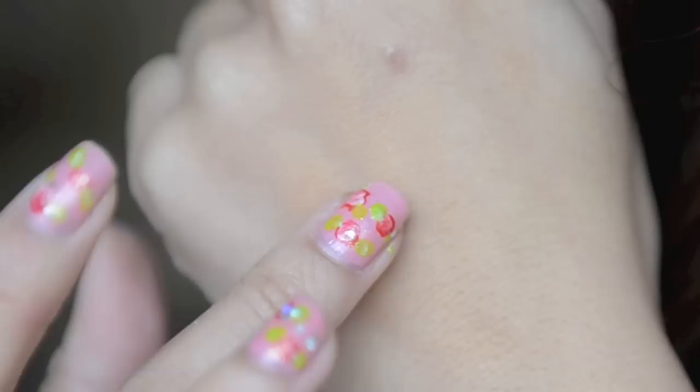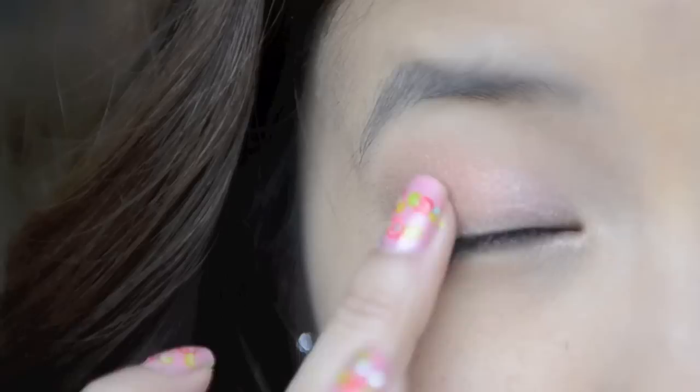Take a brown eyeshadow. I'm going to rub it on the back of my hand since we don't want to use too much. And very carefully, just apply this on the outer corners of your eyes to give it some depth.